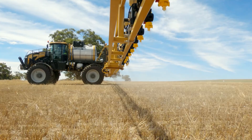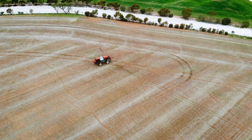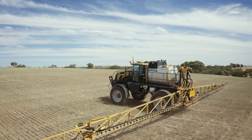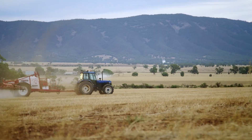With direct software support via Pentair Hydro Pro Stop e-Valves, farmers can now control 200-plus sections down to individual nozzles, giving incredibly precise spray application.